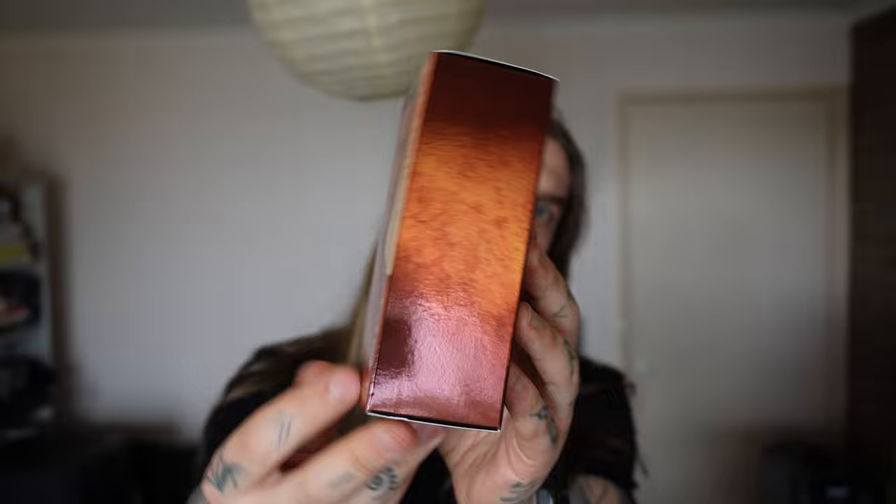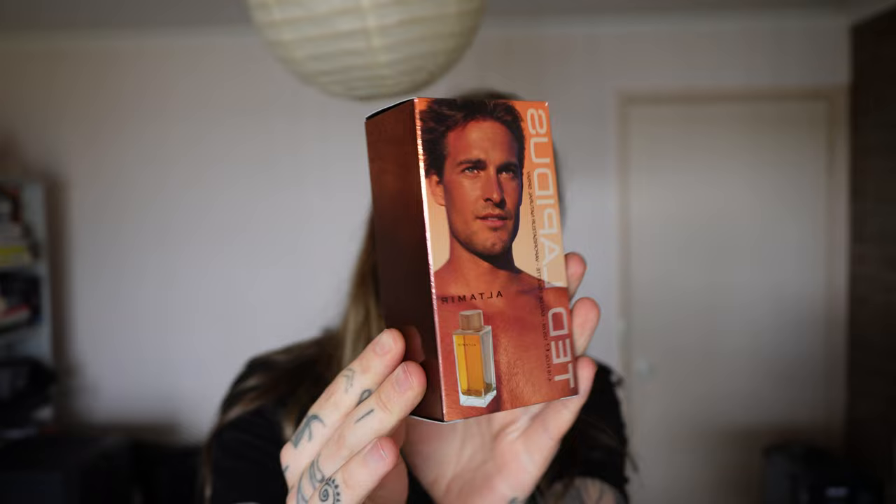I'll start by opening the cellophane and getting right into things. Let's have a look at the presentation — there's a hunk on the front, pretty basic, sort of coppery orange design, sort of sun-kissed. Pretty basic. Sort of reminds me a little bit of the packaging that Jacques Bogart uses for Silver Scent, like sort of along those lines.